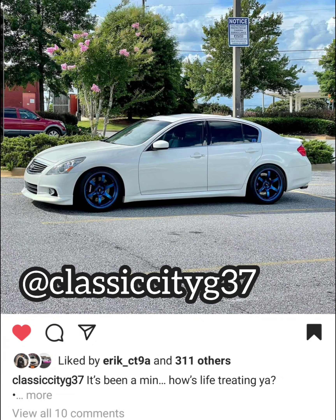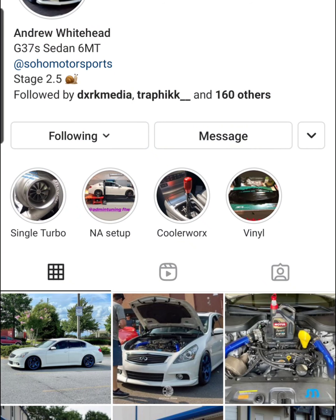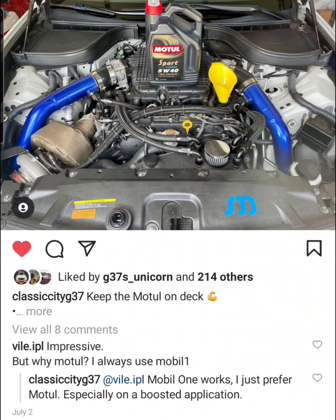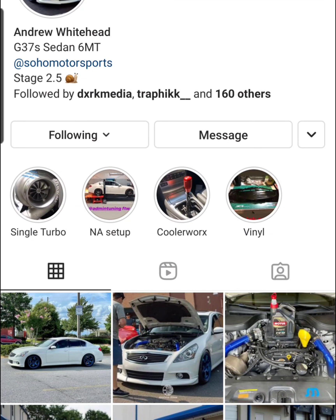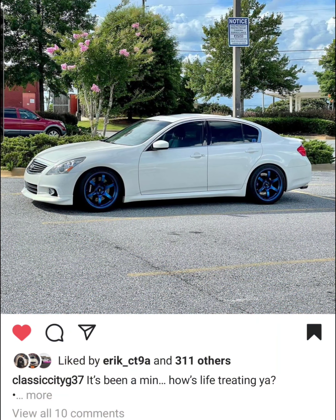Another 6MT G37 sedan is Classic City G37 from Georgia. Andrew is rocking the Soho kit — Soho single turbo top mount. I like that he carried the blue from the wheels also to the piping, which looks really good. And this dude is putting it down as far as power — he recently put down 718 wheel horsepower on a stock motor. Very impressive. Shout out to the homie Andrew. We hope to be like you when we grow up, man.